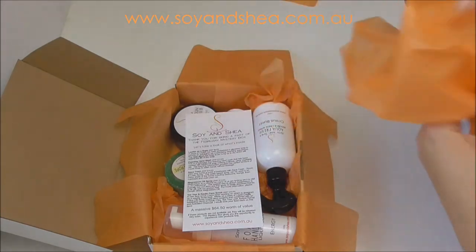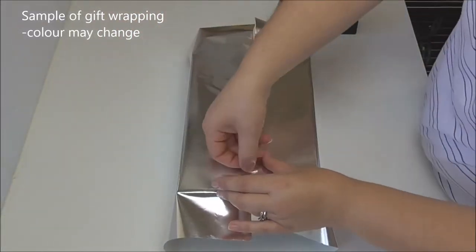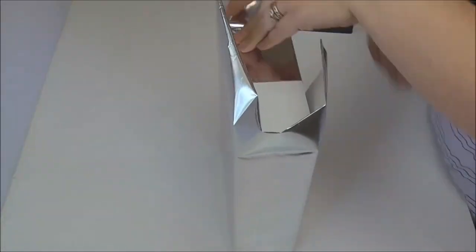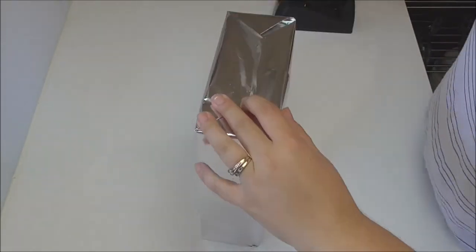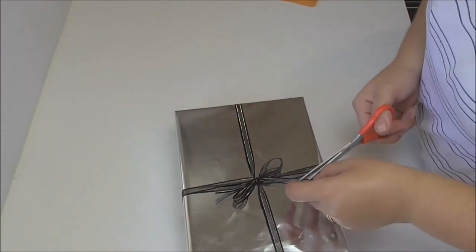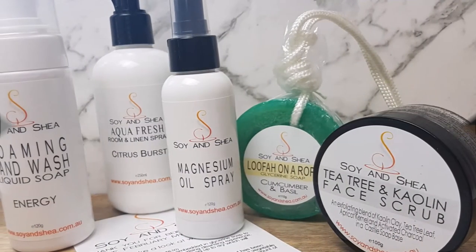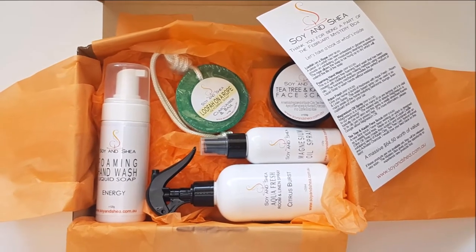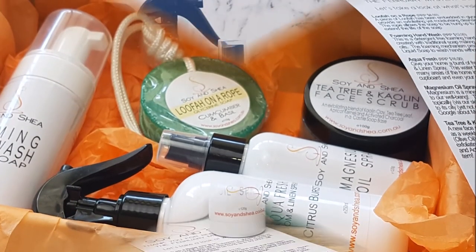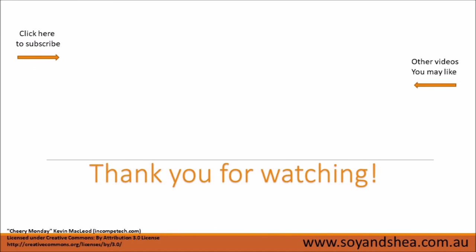We'll get this one all finished and packed up. Okay, there it is — ready to go off to its new home. Thanks for watching, I'll see you in the next one!